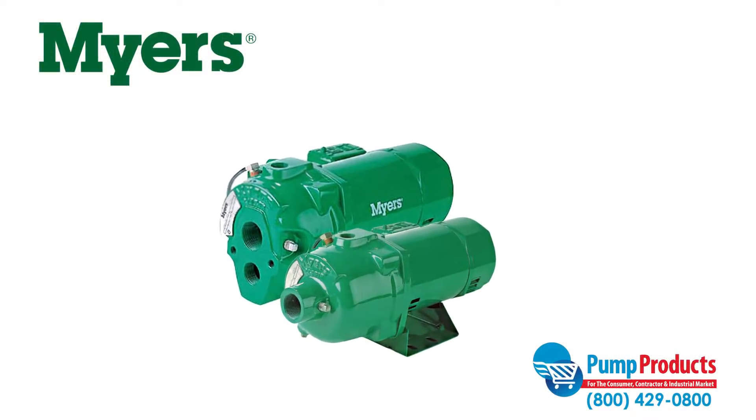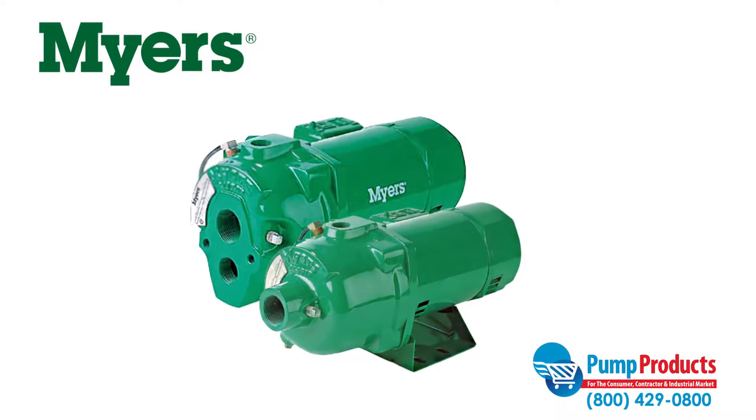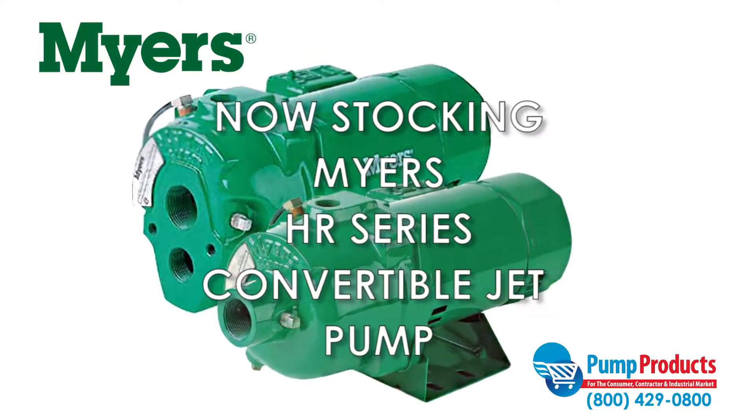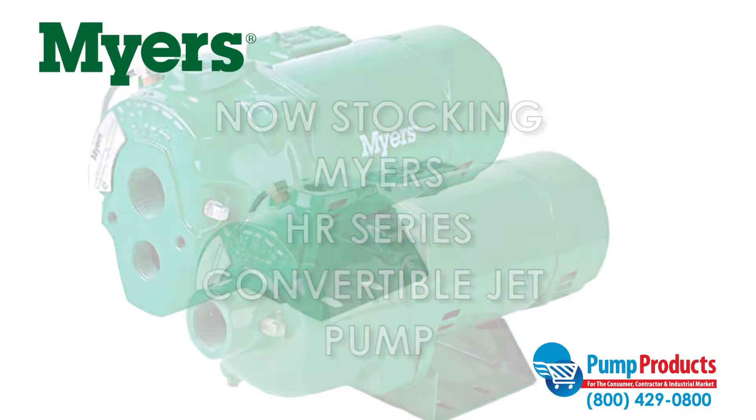Pump Products, a leading distributor for the world's top manufacturers of pumps, parts, and accessories, is now stocking the Meyers HR series convertible jet pump.